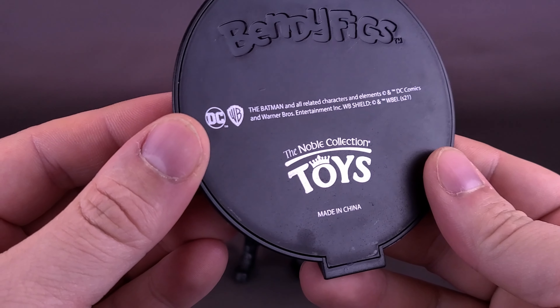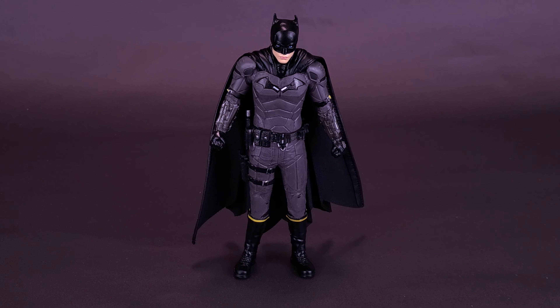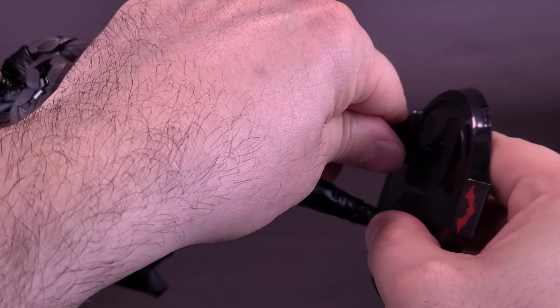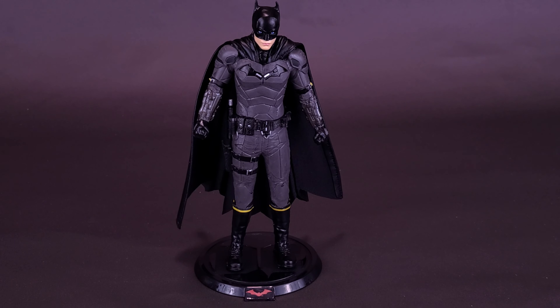On the underside you've got 'Bendy Figs, the Noble Collection Toys, made in China.' You can take the display stand — and though Batman stands fine without it — just attach the figure onto the display stand by connecting both sides. I really like the fact that each one of these Bendy Figs comes included with its own unique display stand. It keeps a collection space consistent, so whether you have this one or a Bendy Fig of the Gremlins, they all share the same size black display stand. I think that's a nice touch.